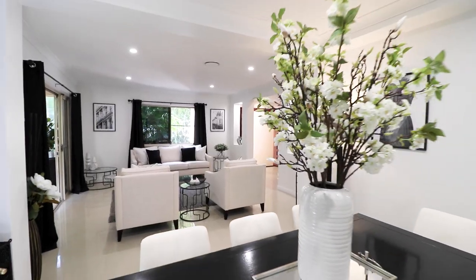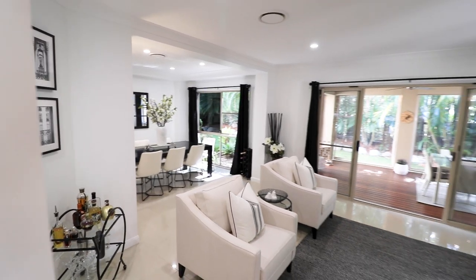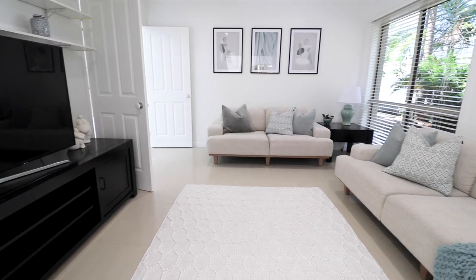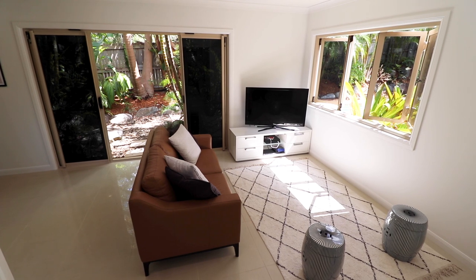In terms of living spaces, take your pick from formal lounge to family room, a media room, and a multi-purpose space ideal for a kids' rumpus area or even a gym.